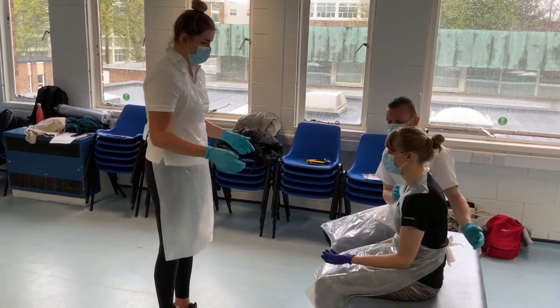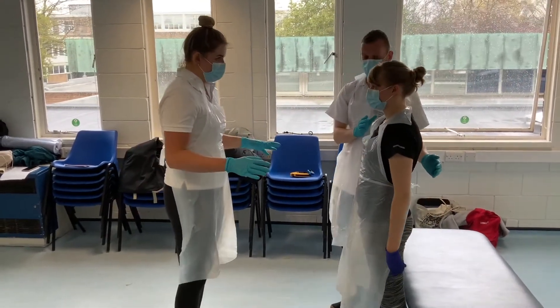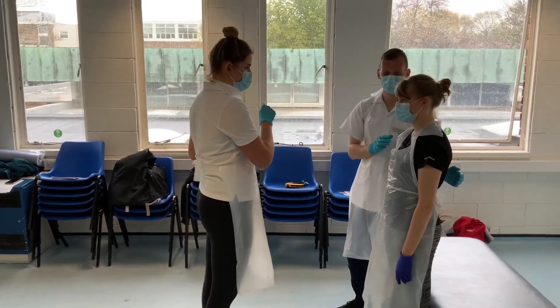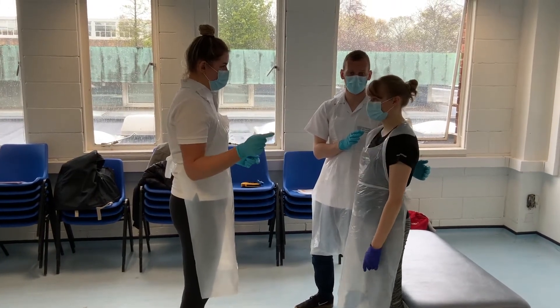So now we're going to stand up. Alex is here to support you. So if you can stand when you're ready. No dizziness. Feeling okay? So we're going to do a similar thing, but standing up. So if you could look over your right shoulder for me, please. Nice. And then look over your left shoulder.